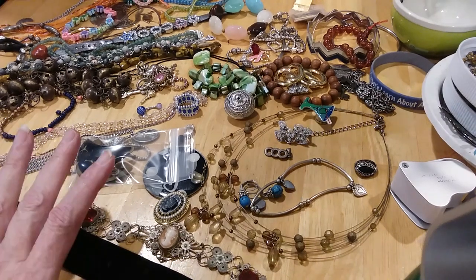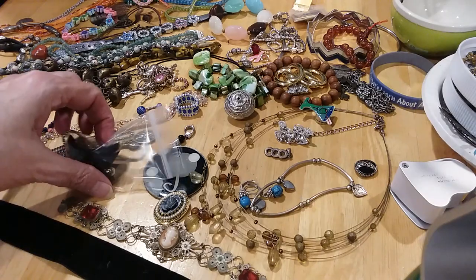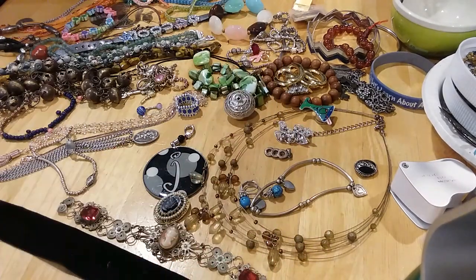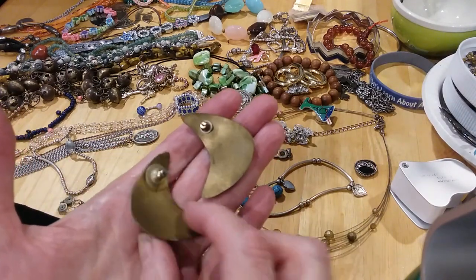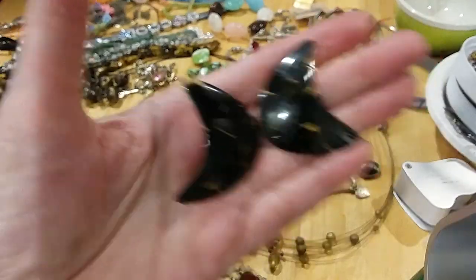We're back and we're going to finish up this jar. We went ahead and emptied everything out and got it divided up. We found a pair of matching earrings — these are brass on one side and enameled on the other side. Very pretty earrings.